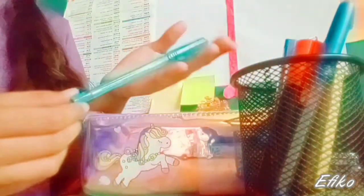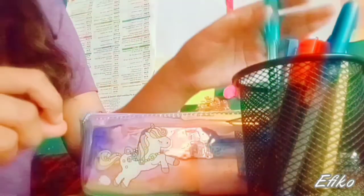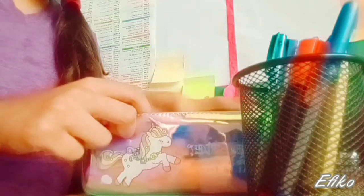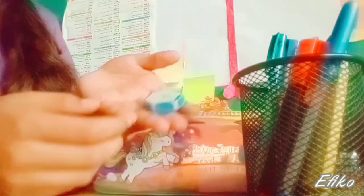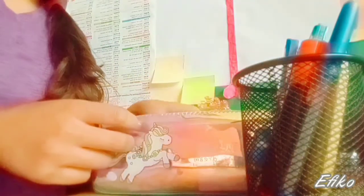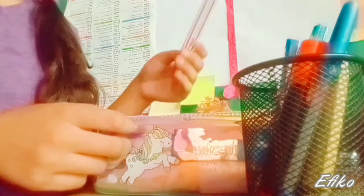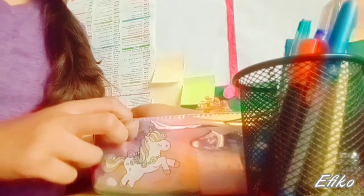And then I have this gel pen, and I quite like this shade — the cover is quite aesthetic. Now I have this eraser, which I stole from my brother. Then this is my scale, which I use to draw lines — even though you all are aware of that.